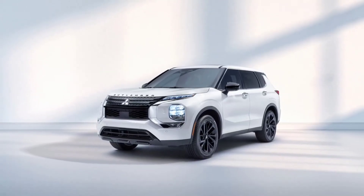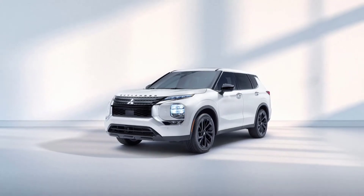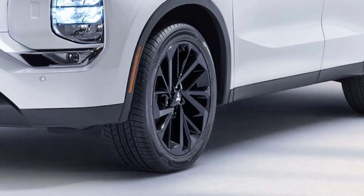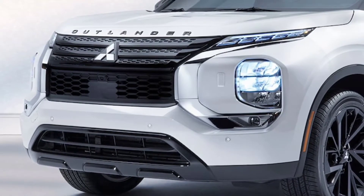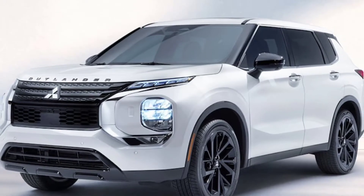The redesigned Outlander has reversed Mitsubishi's fortunes in the United States, as the model achieved its best-ever sales in December and was responsible for generating 33.2% of the brand's total volume last year. That's big news, and Mitsubishi is trying to keep that momentum going by introducing a new Outlander Black Edition.